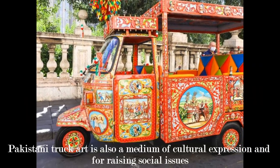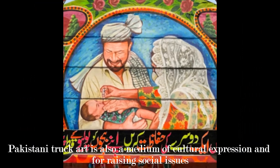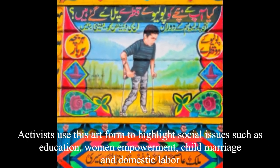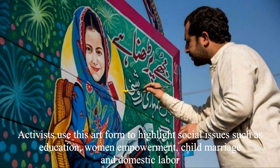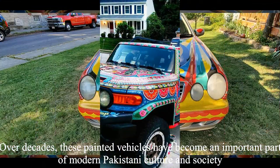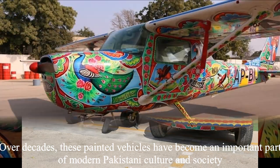Pakistani truck art is also a medium of cultural expression and for raising social issues. Activists use this art form to highlight issues such as education, social equality, women empowerment, child marriage, and domestic labor. Over decades, these painted vehicles have become an important part of modern Pakistani culture and society.